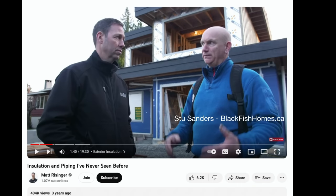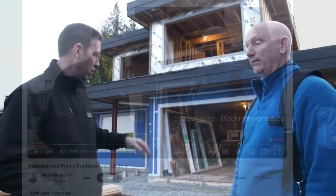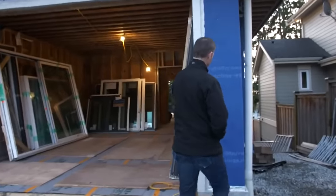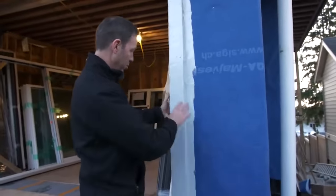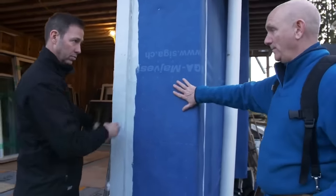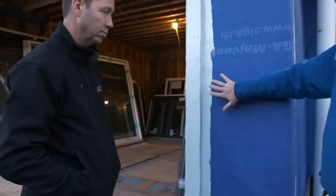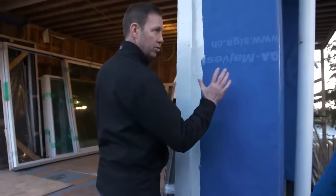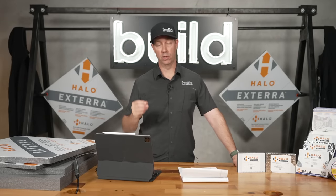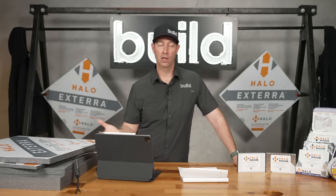The first time I saw this Halo Xterra product was in 2019 with Stu, the owner of Blackfish Homes, building his own house. He used the WRB-first method: Wiglo tape sealing the plywood seams underneath, a Madge vest on top, with bucks to bring the windows and doors flush with the insulation. He put an inch and a half of insulation on the outside for a total wall thickness of about seven and a half inches.